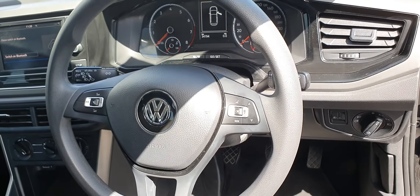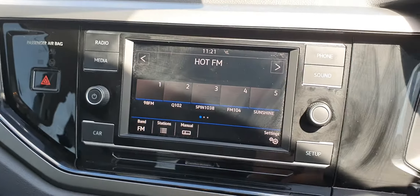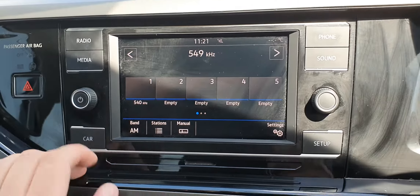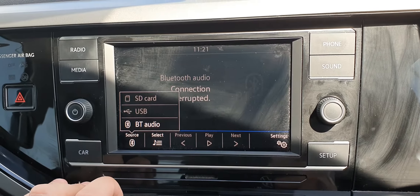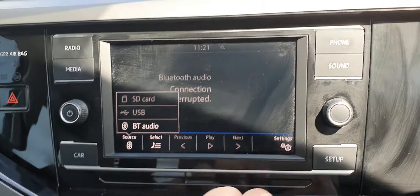Getting inside the car, we can see it has only 34,000 kilometres. It also comes with a full touchscreen infotainment system with radio, media connectivity via Bluetooth, USB or SD card, and phone connectivity.